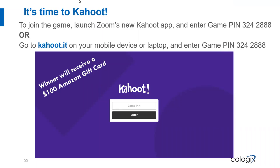Attendees are eligible to win a $100 Amazon gift card. To do so, you can join us for a quick Kahoot game — we're asking some questions about the Olympics. Go to kahoot.it on your mobile device or web browser and enter the game pin shown on the screen.